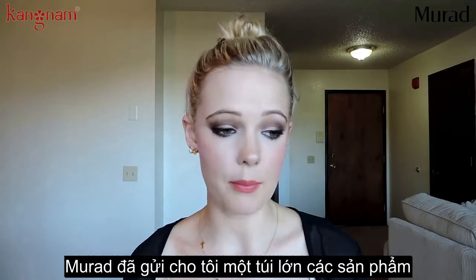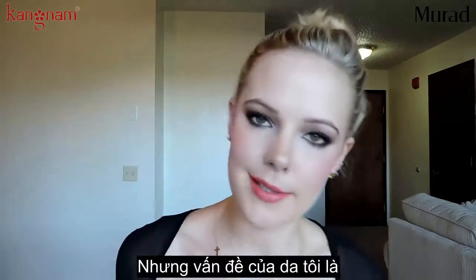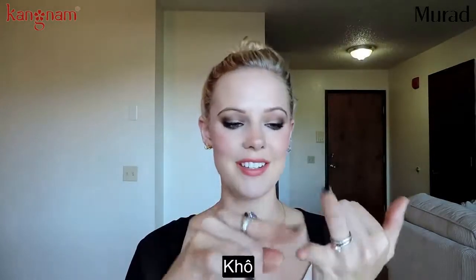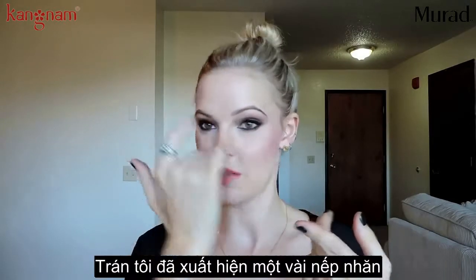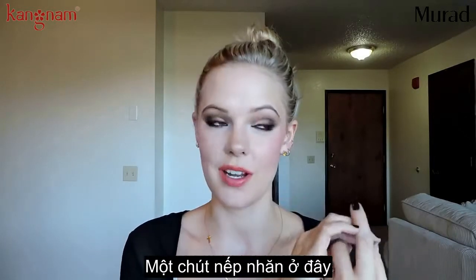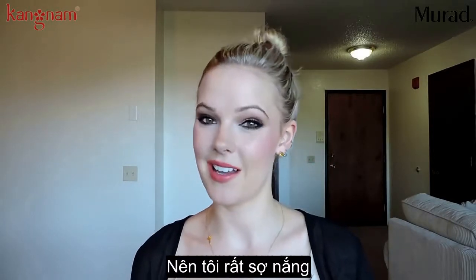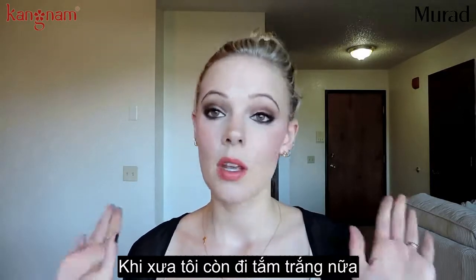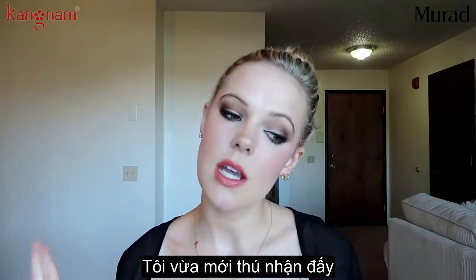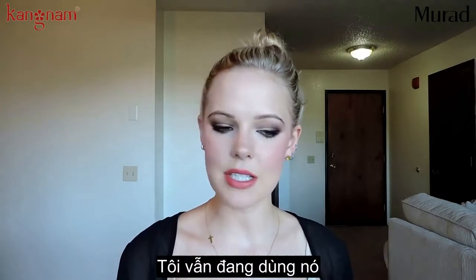Murad sent me a big package full of skincare targeted for my skin issues, including dryness, sensitivity, anti-aging, fine lines in my forehead, a little bit of lineage going on here because I'm getting older. And I was very bad about being in the sun and in the tanning bed when I was in high school — okay, I'm just admitting it now. So they sent me all this stuff and I've been trying it out.